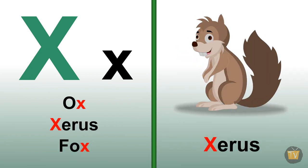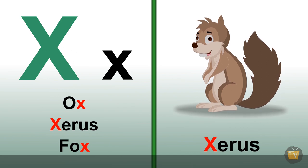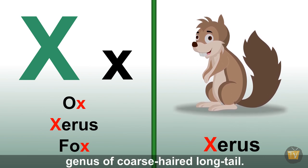Xerus. It is an African ground squirrel with a long tail.